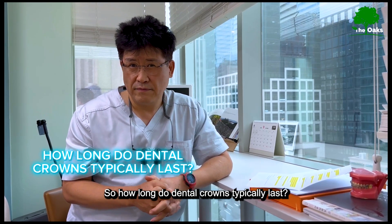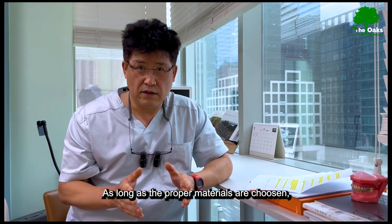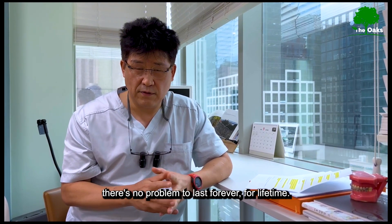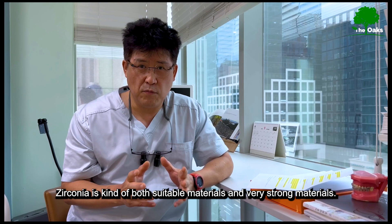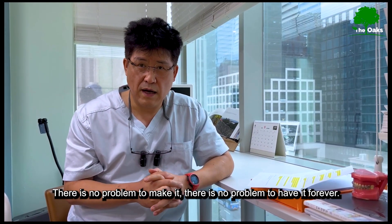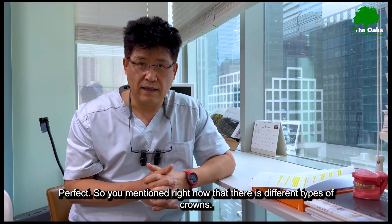So how long do dental crowns typically last? As long as the proper material is chosen, there is no problem — they can last forever, for a lifetime. In our clinic we use zirconia. Zirconia is the most durable and strong material. If everything is done properly, there is no problem for it to last forever.